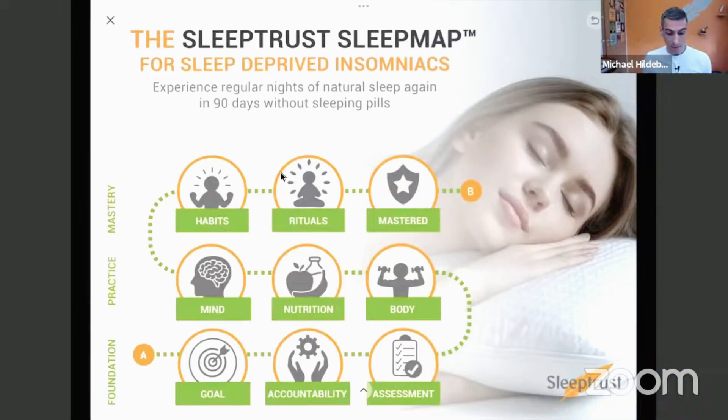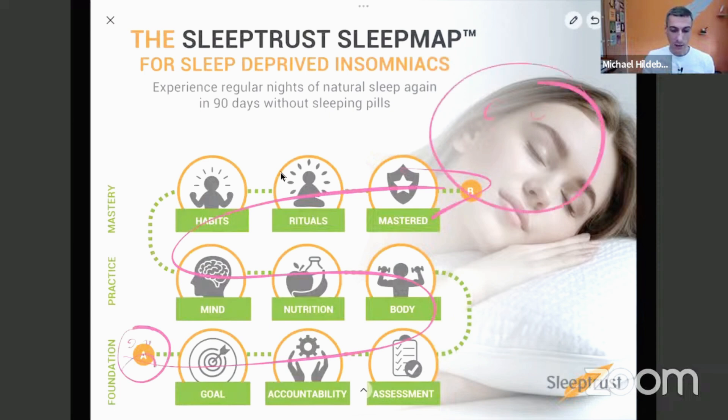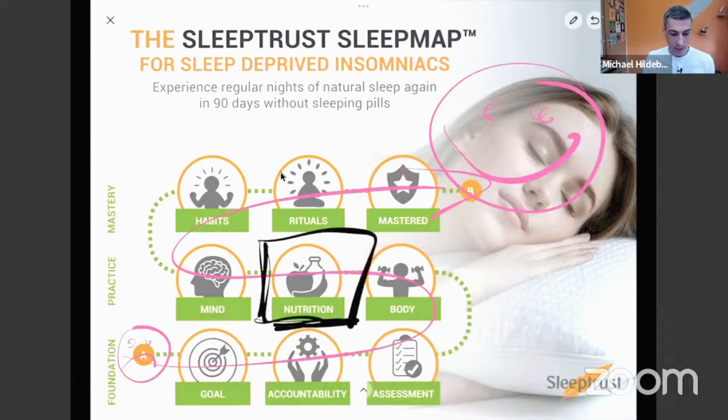This is the sleep map, and the sleep map is a system that helps people struggling with their sleep — like I assume you are or might be — to return and recover from insomnia back to good sleep. As you can see, it's nine steps moving from where you are right now back to superb sleep. And what we're talking about today is step number five. If you've been trying a lot in the past, you want to use a proven system.